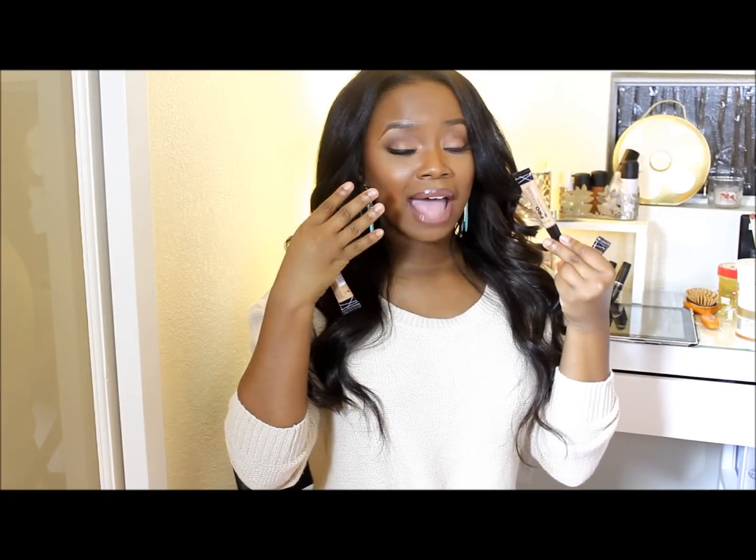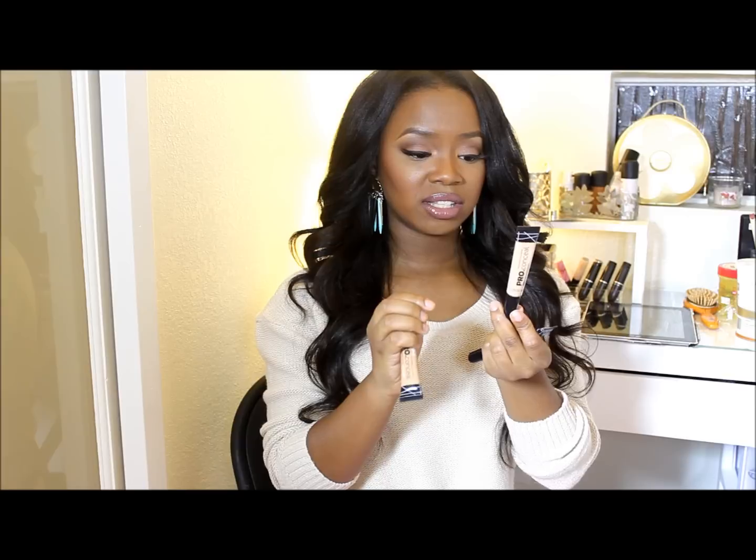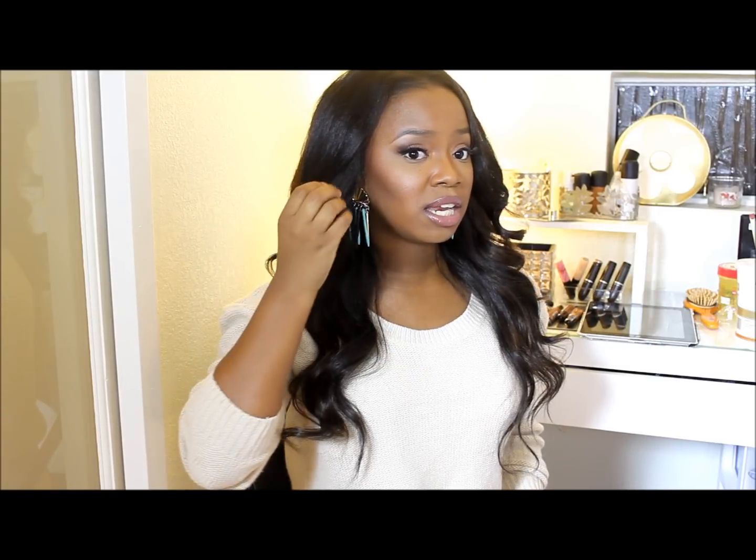Medium beige gives me the dramatic highlight that I need, and what I absolutely love about the concealers is that they're very, very blendable. They have been reported by the YouTube girls to be very similar to MAC's Pro Longwear, so it's a great dupe if you don't want to spend 20-plus dollars on a concealer — this will do just as fine.